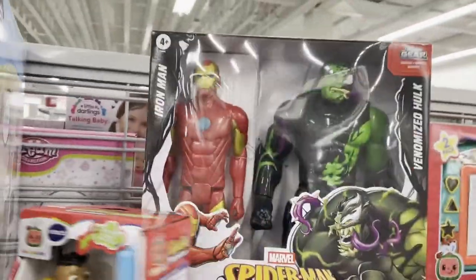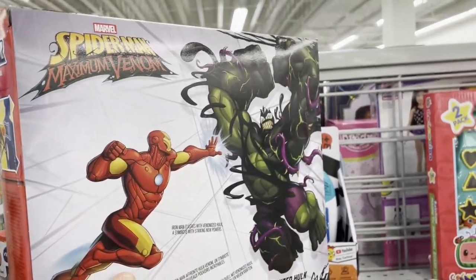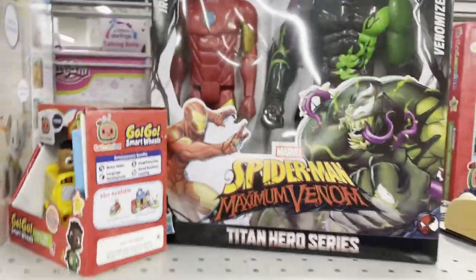This aisle is not what I was looking for, but it did have the Spider-Man Venomized Hulk with Iron Man. Some cool art on the back. Pretty generic Titan sized heroes.